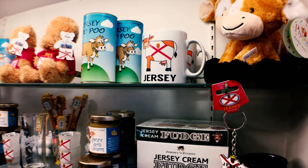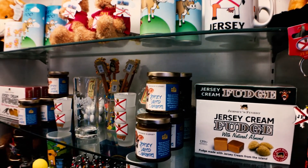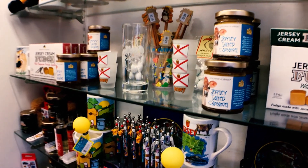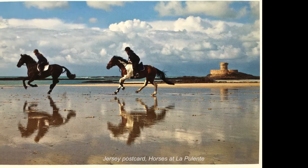Believe it or not, there are thousands of these little corner stores scattered around Jersey, particularly on the coastlines such as Greve de Lecq. I set myself a mission to visit a couple of these stores which, most of the time, look as though they're closed all year round — not to my surprise.